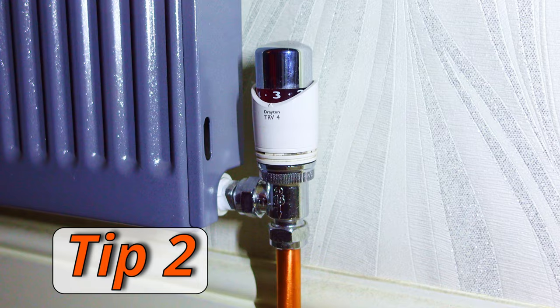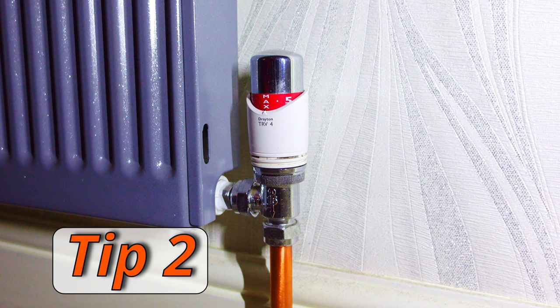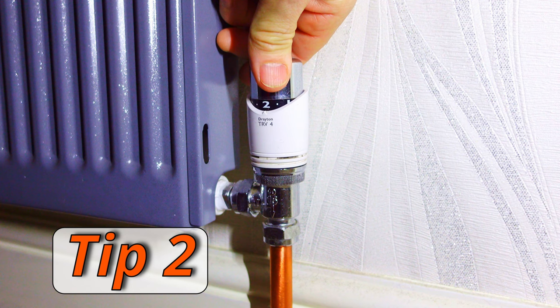Tip number two: thermostatic radiator valves. If you've got them fitted, turn them down just a little bit. The room you live in most of the time you can keep turned up, but in all other rooms turn the thermostats down a little to save energy. In rooms that aren't being used — a spare room for instance — you can turn it right down low or even turn it off. That was tip number two: turn down your thermostatic radiator valves.